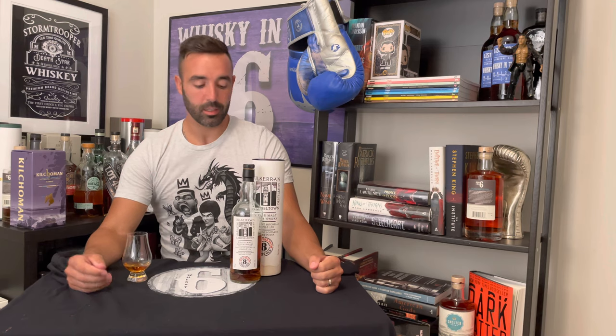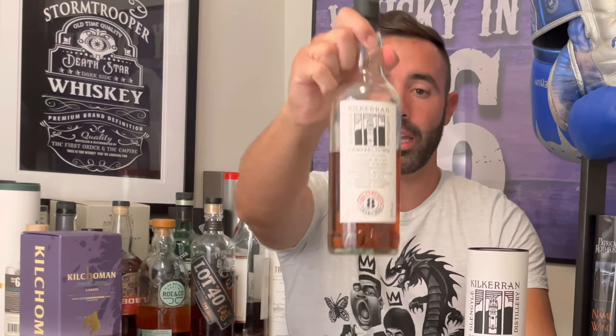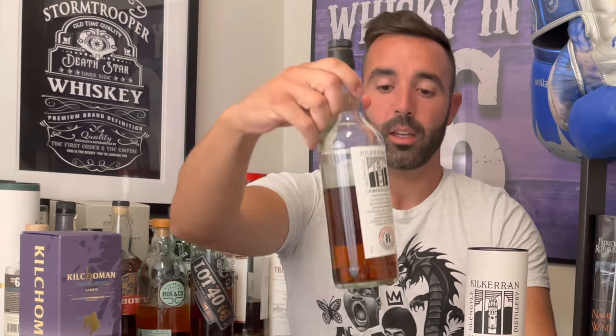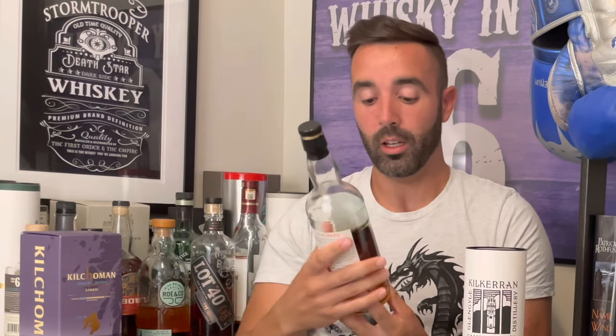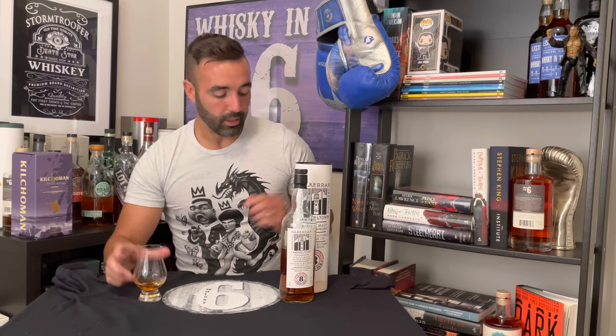What's up everybody, this is Whiskey in the Six, I'm Rob. Doing the 2021 Kilkerran 8 Cast Rank — this one is first fill sherry. The one that got all the craze was a refill sherry barrel but it was recharged. This one is first fill, 56.9 percent. Going to nose it, taste it, and give it a mark.